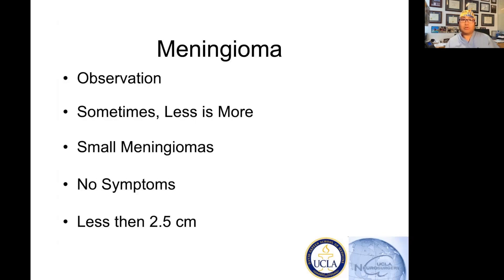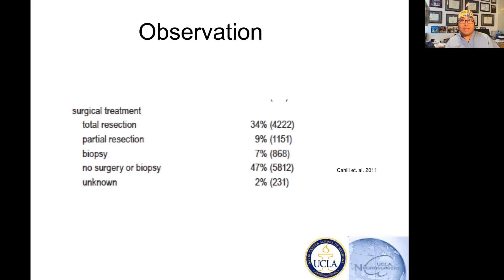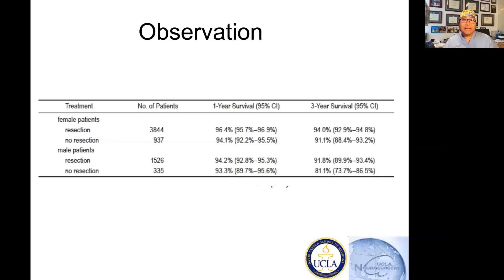You might say that's just my opinion, but let's look at the science. This is from my colleagues Dr. Cahill and Dr. Claus from Harvard, and they did this enormous study. In their overall analysis of meningiomas treated across the country, about half — 47 percent — of these tumors were observed with no surgery or biopsy. They were not treated with intervention.